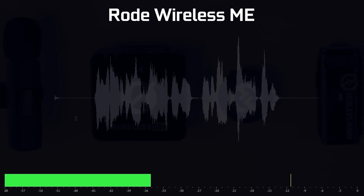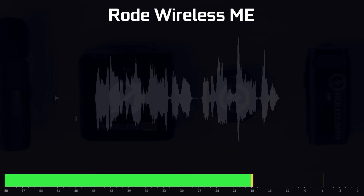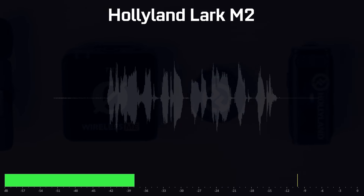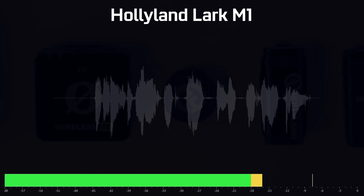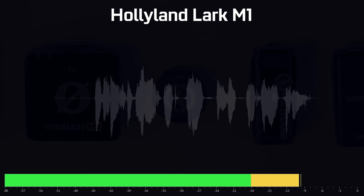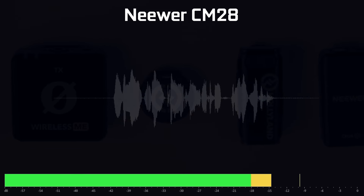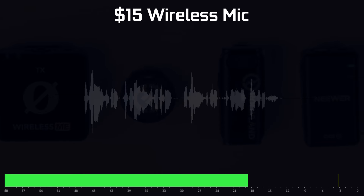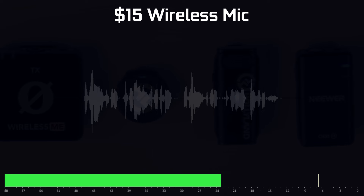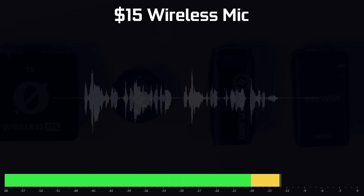Without wasting any time, let's get into our A/B comparison — you're going to listen to each microphone in a quiet environment. This is the Rode Wireless ME. This is the Hollyland Lark M2. This is the Hollyland Lark M1. This is the newer CM28 wireless microphone. This is the cheap $15 wireless microphone.